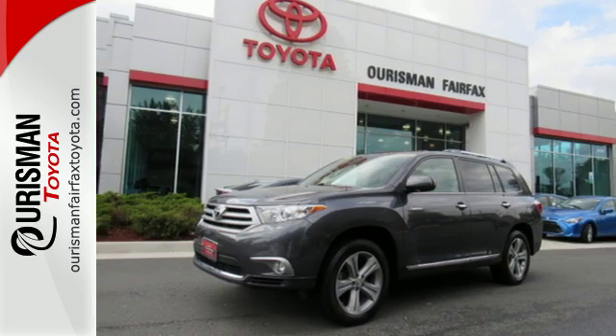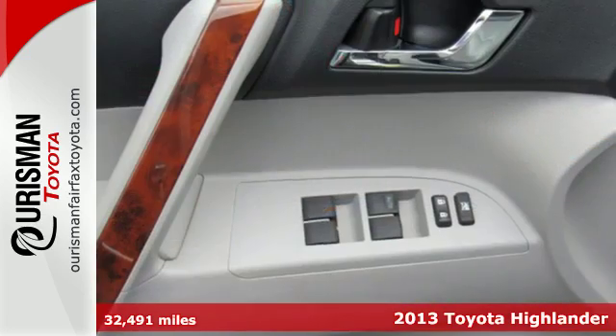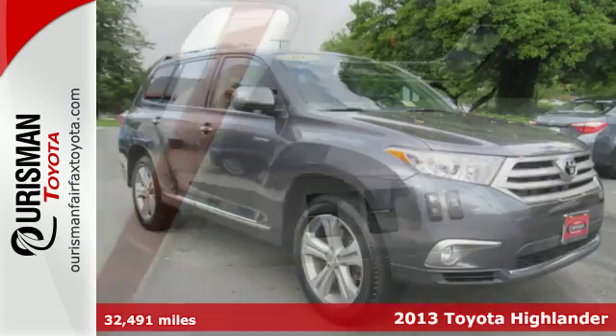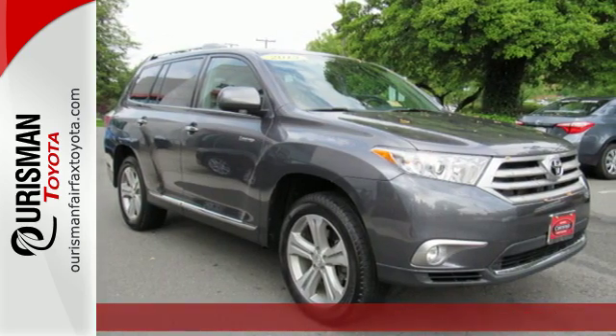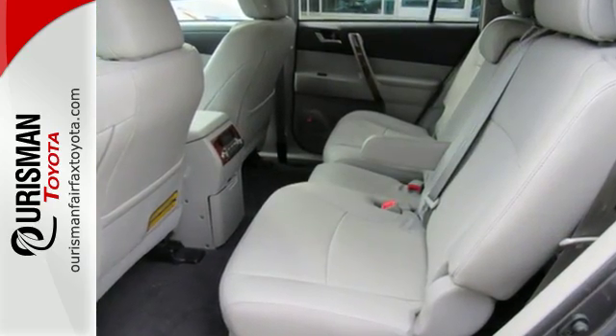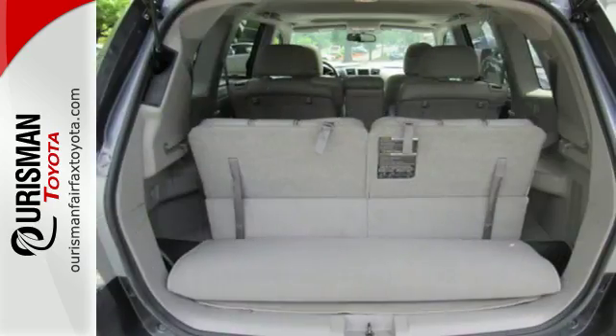It's a 2013 Toyota Highlander. The fit and finish are excellent and the design is quite attractive. Its versatile seven passenger cabin adds to its family appeal. The seating position is high up and forward visibility is excellent.